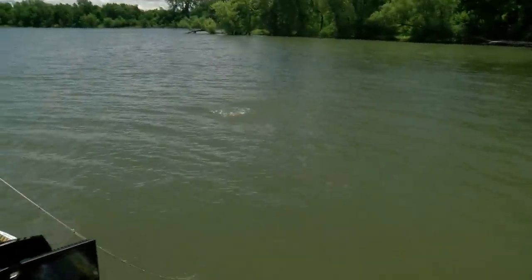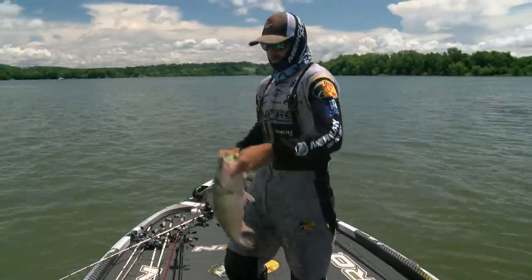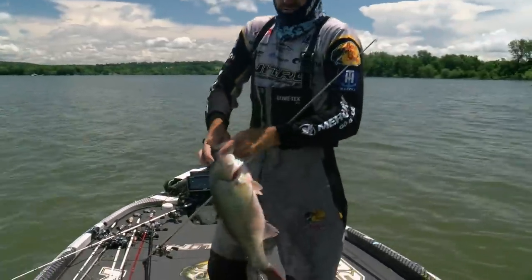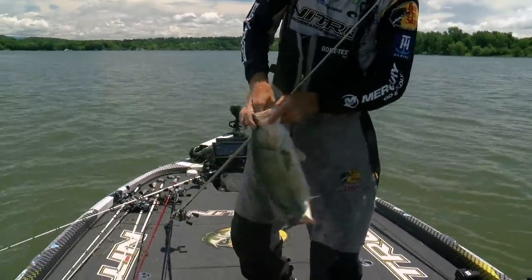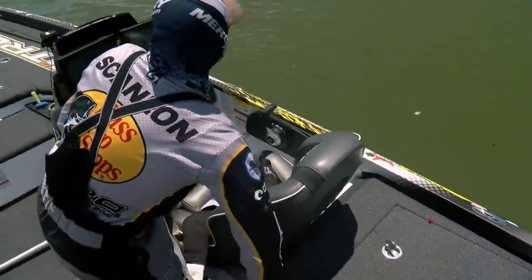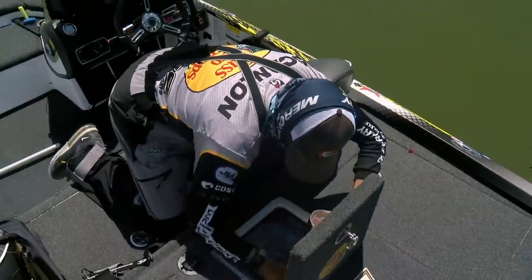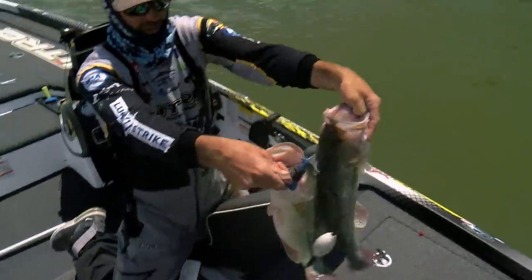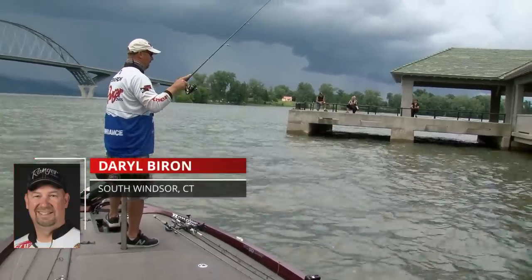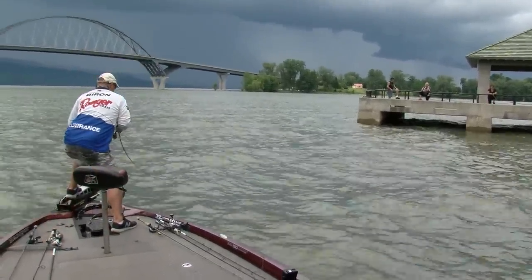Because of the sheer size of Lake Champlain, boat navigation and time management are more important here than just about anywhere else the FLW Tour visits. This time around, last-minute upgrades were very important to several guys. They talked about hoping for a late afternoon bite, and in the last few minutes they had, it happened for a few of them. Casey Scanlon making a couple crucial upgrades, Eric Jackson hooking up with one right at the end, and even Darryl Byron on his way back making a quick stop and immediately culling another one. The guys really made every last minute count.